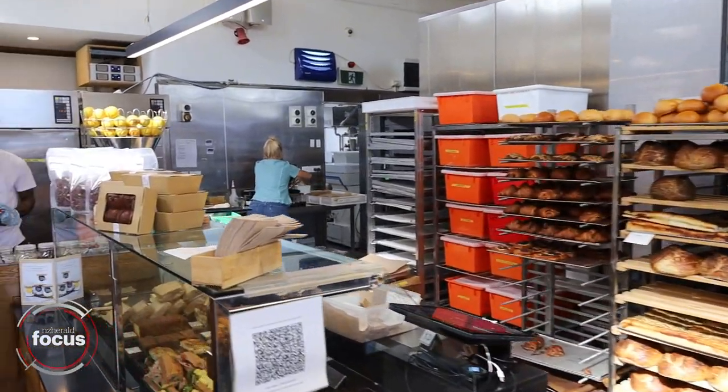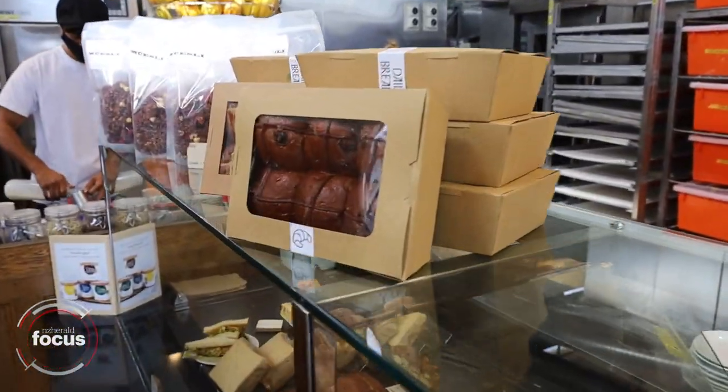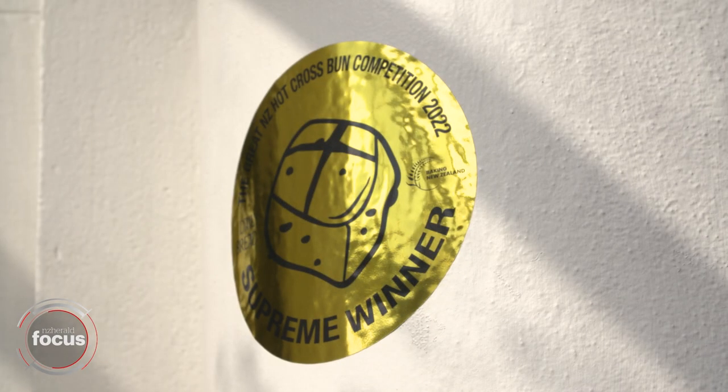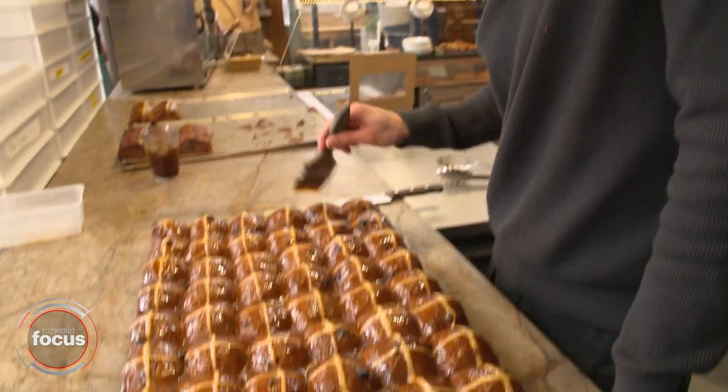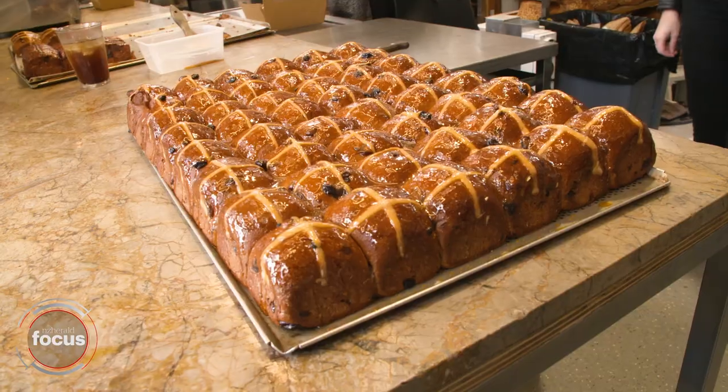I'm here at Daily Bread in Point Chevalier. These guys are pretty famous for their hot cross buns in Auckland. They actually won the Great New Zealand hot cross bun competition earlier this year, and what's different about theirs is they make them with a sourdough. We're going to head inside and find out what makes them so special.